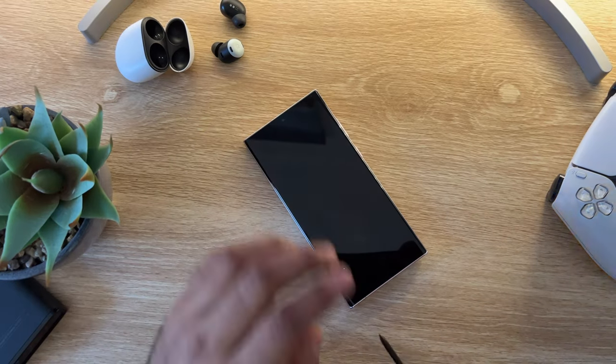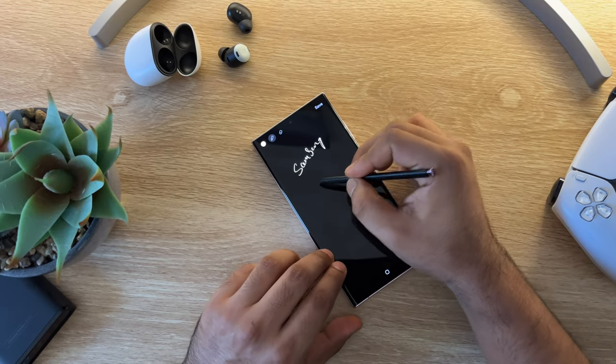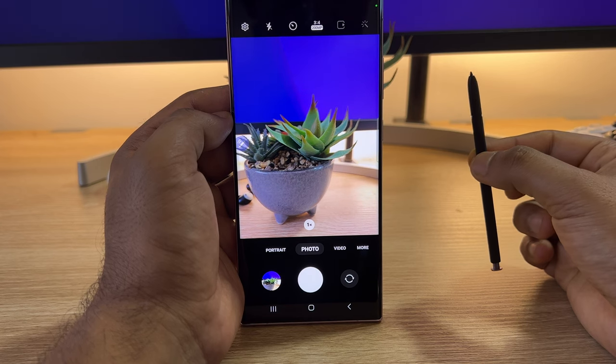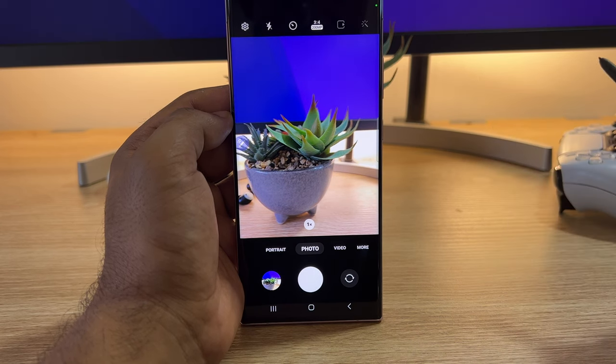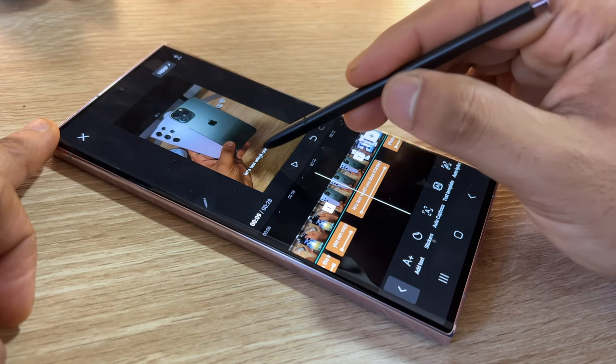There are no major new S-Pen features for the Galaxy S23 Ultra, but it is still a valuable tool for taking notes, drawing and sketching. You can still use it as a remote control for the camera to take a selfie or record a video, and I find it very useful for signing documents and editing photos and videos.